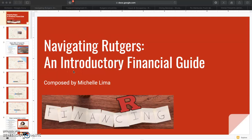Hello there and welcome to Navigating Rutgers, an introductory financial guide. In this video, I will provide map clippings of the Rutgers campus, highlighting the places you need to know about in order to succeed financially here, and aspects of attaining a part-time job, learning how to time manage, exploring dining options, avoiding ATM fees, and more.